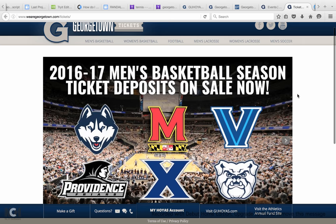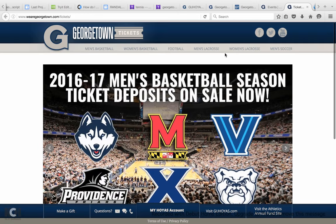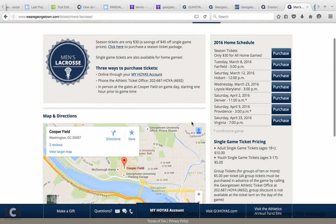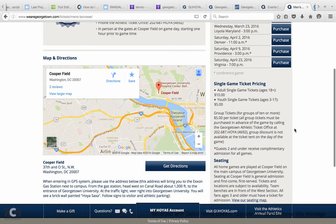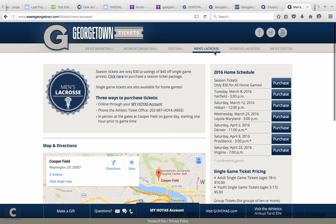There are a few things it tells you in the beginning, like how men's basketball season tickets for next season are taking deposits on sale now. You can also just search for what you want to watch — say a men's lacrosse game. It tells you single game ticket pricing is $10 for 18 and up and $5 for youth. You can get season tickets for only $30 for all home games.